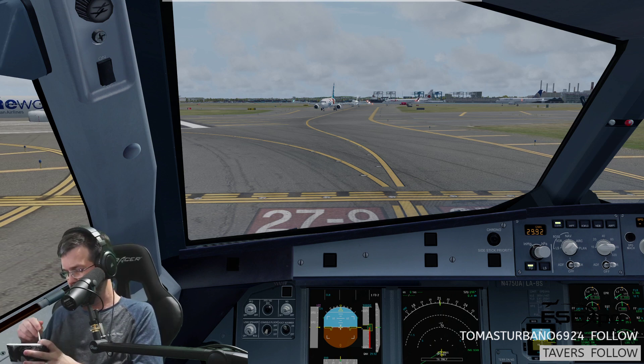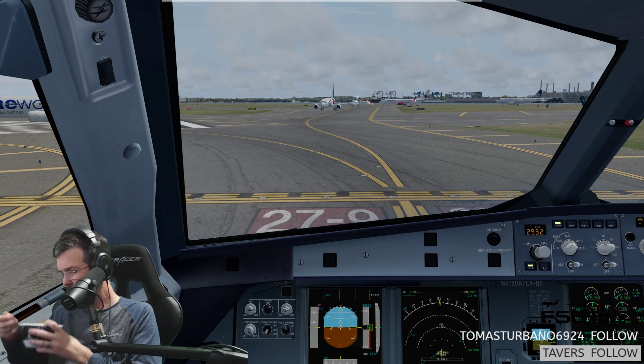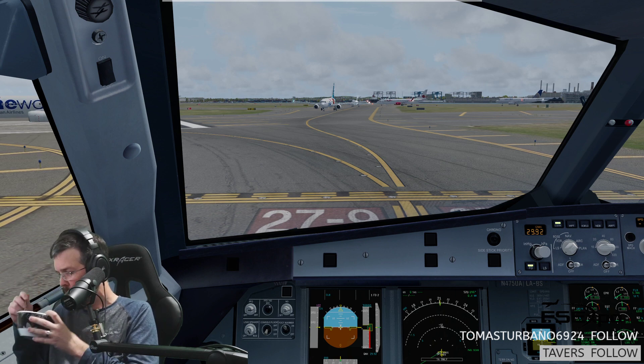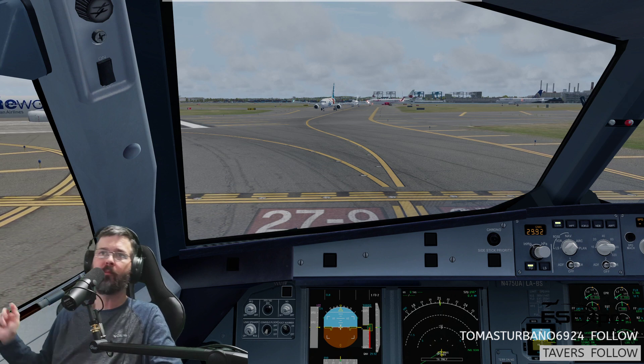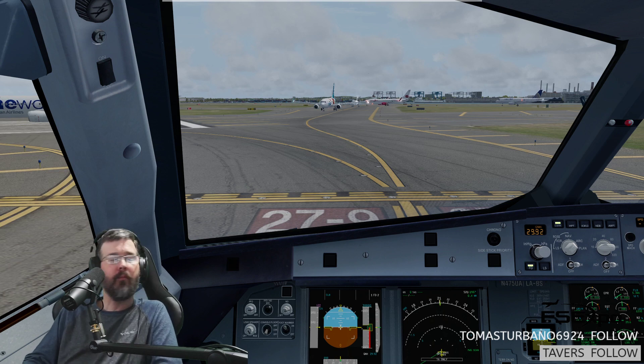That would work perfectly. You can taxi runway 9 or taxi via Kilo. We're tight on gas, so I need to get out of here soon. I keep looking for planes on either side of the runway that aren't going to DC, but unfortunately they all are, so that works perfectly to keep the traffic moving.